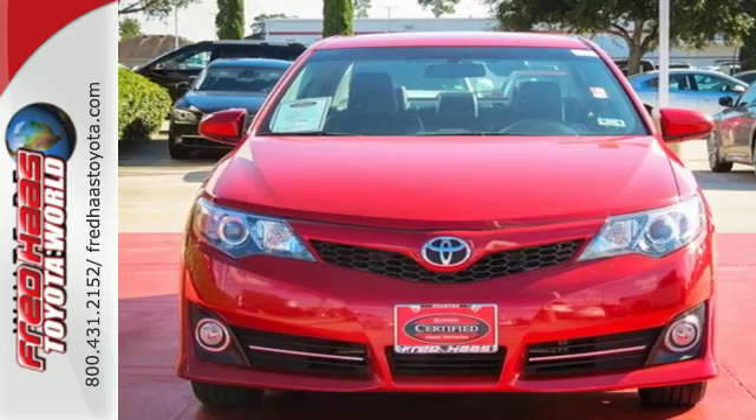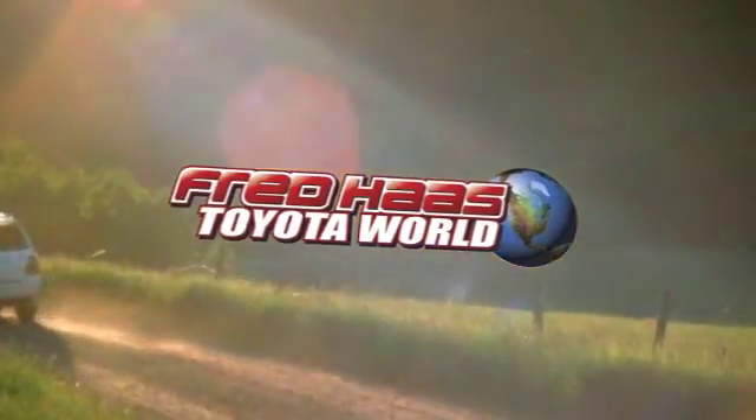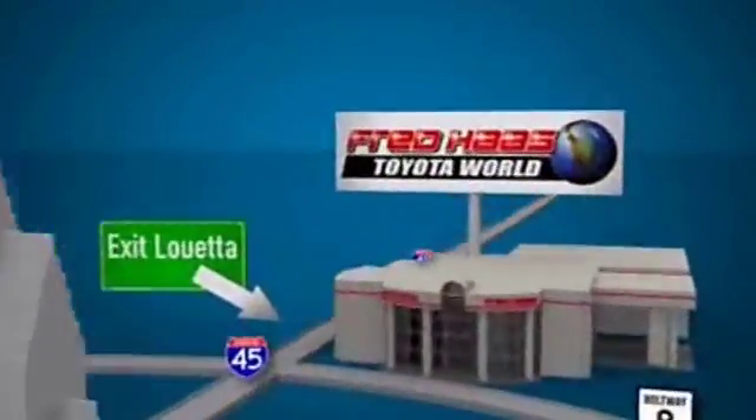Check it out today! Fred Haas Toyota World has been a hallmark of our community for more than 40 years. Easy to find on I-45 North at Luetta, just two miles north of 1960.